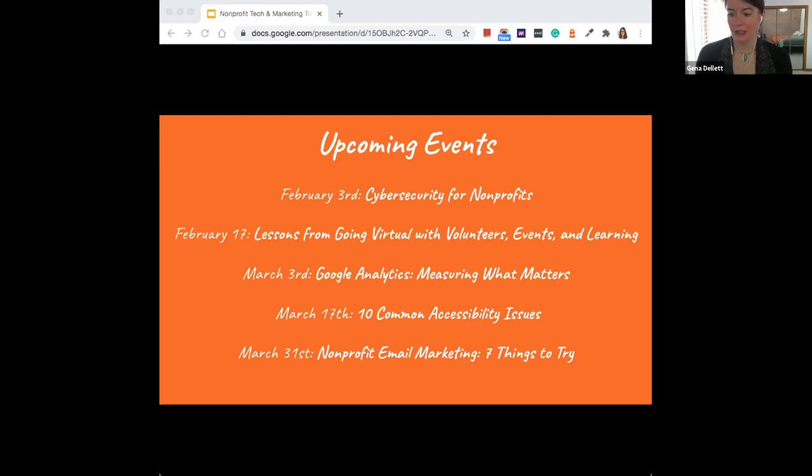Jenna's email has been shared in chat for any follow-up questions. She notes the upcoming events slide — trainings are coming up and location doesn't matter, so feel free to share with your community. This session has been livestreamed and is also being recorded, so if there are elements others on your team would benefit from, you can share that recording. Thank you everyone for joining on such a distracting day — taking time to look ahead intentionally at what you're doing this year and learning from last year.